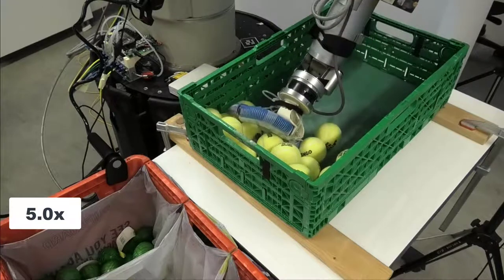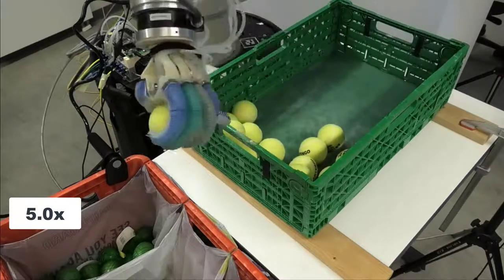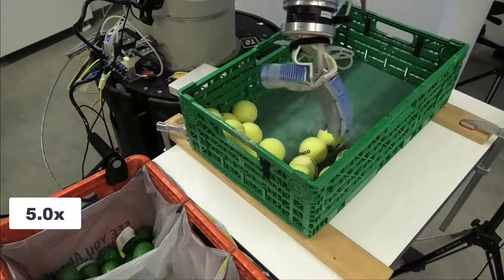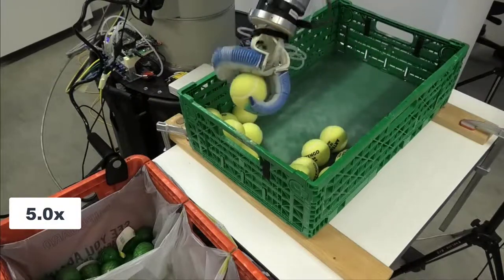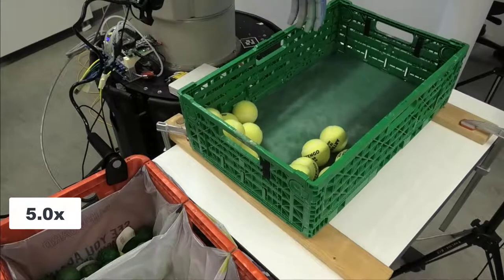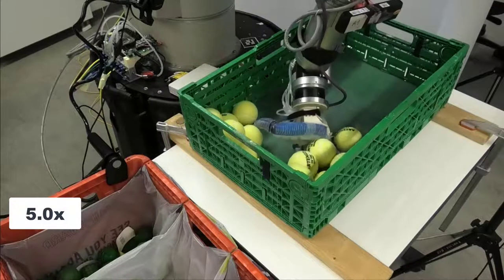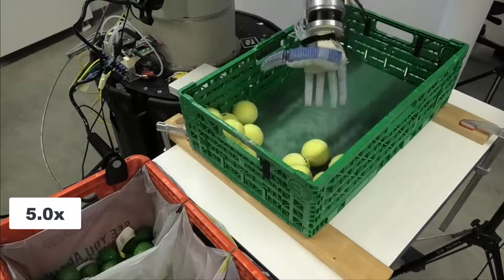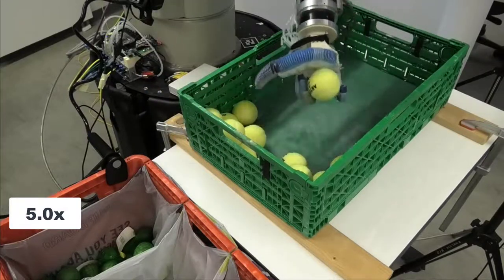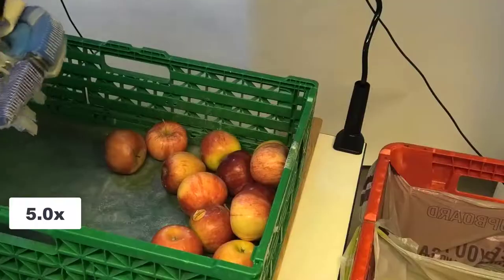We were grasping different types of objects like tennis balls, apples, and net bags of limes. An operator executed one out of two pre-recorded motion trajectories. In one case, the hand pushes the pile toward the green bin's wall, and in the other case it moves toward the corner. Now we will show a few successful and failed grasp attempts.